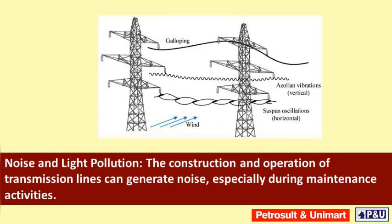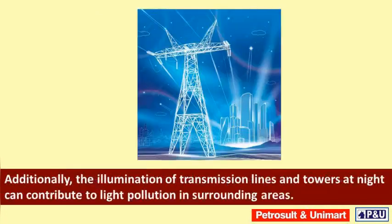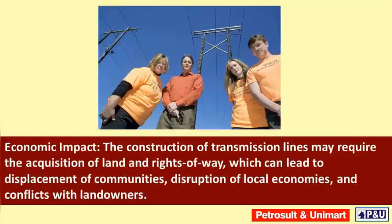Noise and light pollution: the construction and operation of transmission lines can generate noise, especially during maintenance activities. Additionally, the illumination of transmission lines and towers at night can contribute to light pollution in surrounding areas.